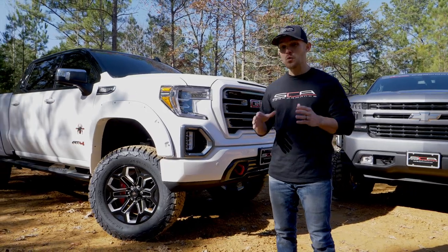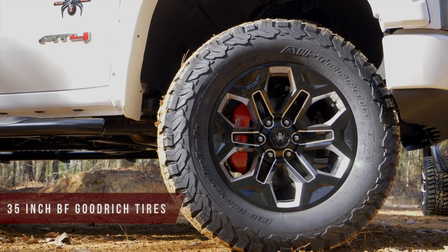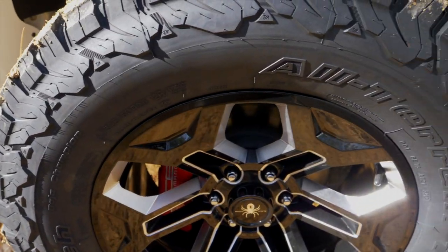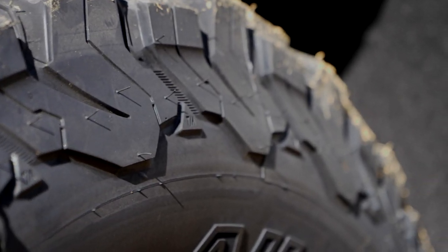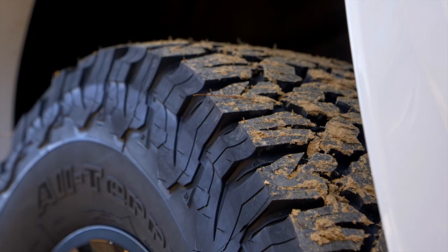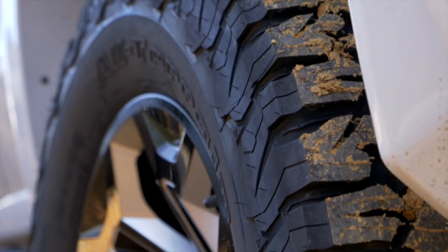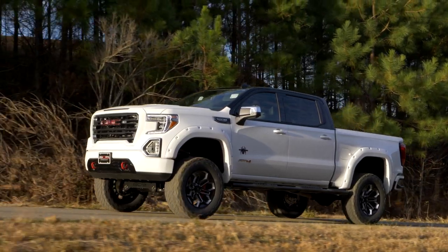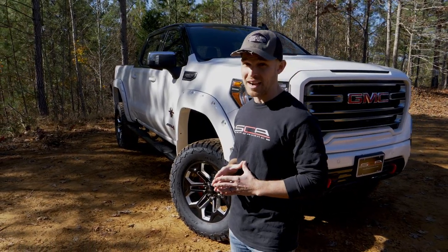SCA trucks come standard with the best all-terrain tire on the market, the BF Goodrich 325-60R20 ATK02. With improved rubber compounds and an upgraded sidewall design, these tires are rated to grapple a variety of terrain types including rock, mud, sand, and snow, while the asymmetrical tread pattern still offers one of the quietest on-road driving experiences of any all-terrain tire.